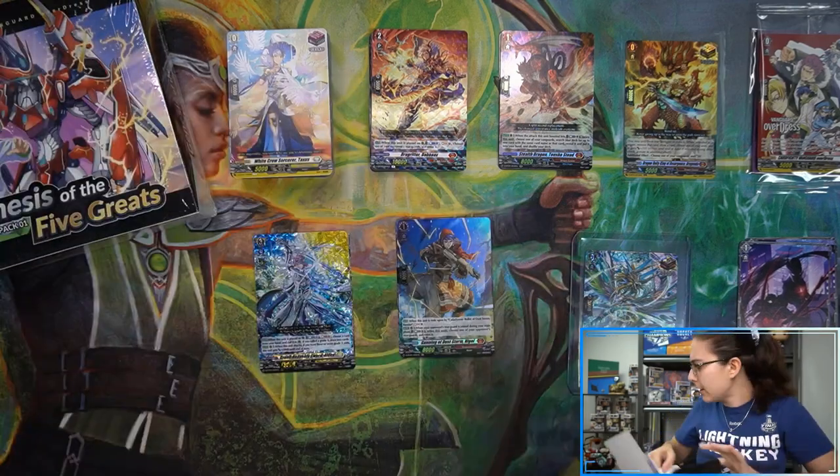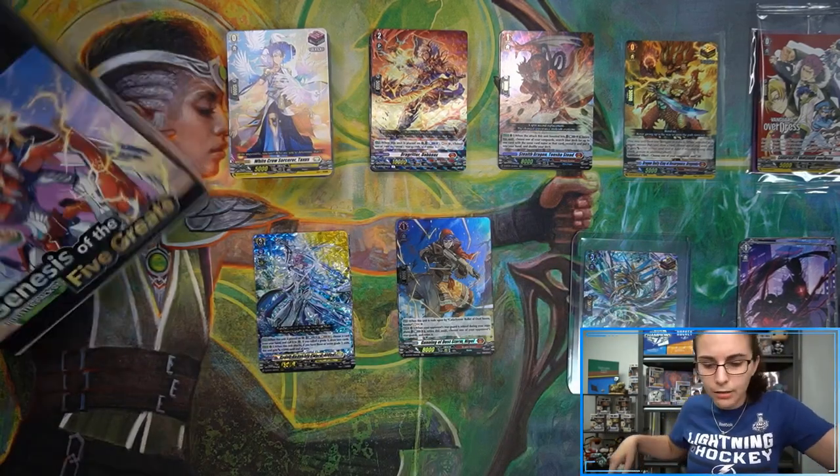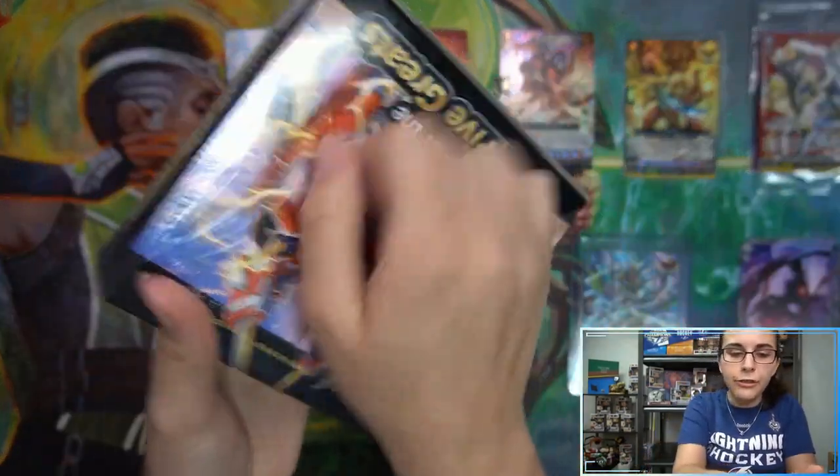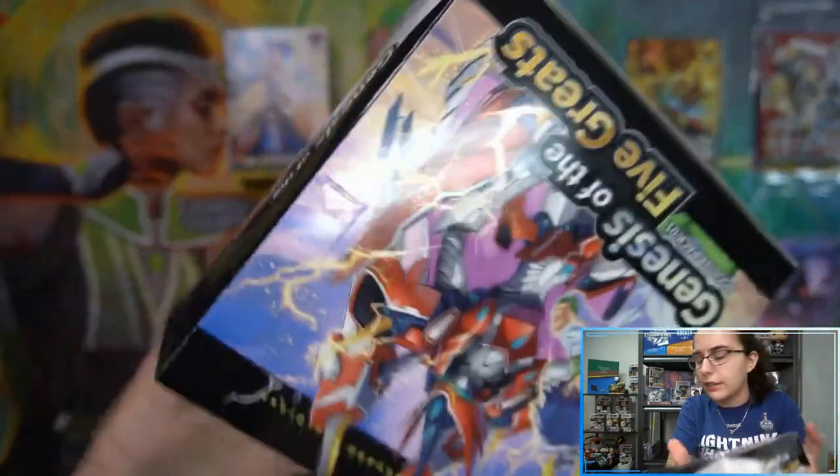That does it for box number one. Like I said, I'll do a recap at the end of box number two, so let's move on into that and see if we can find our first DSR here for Michael.